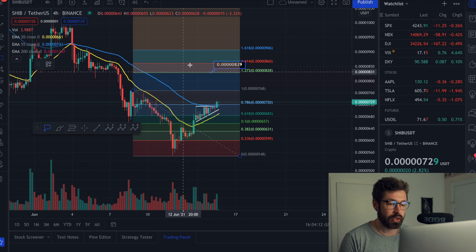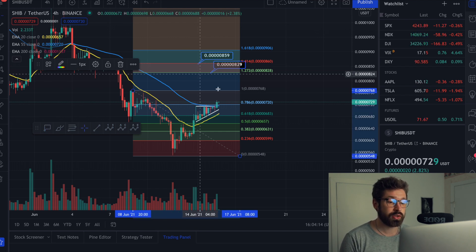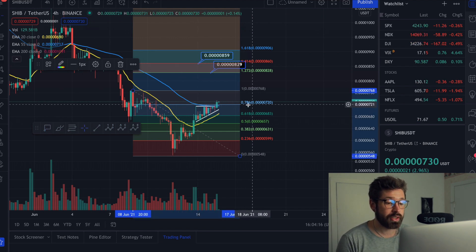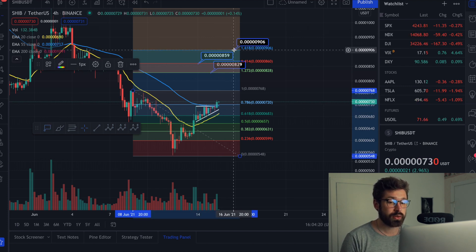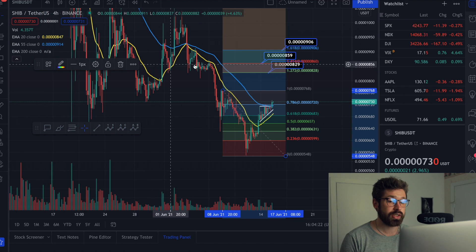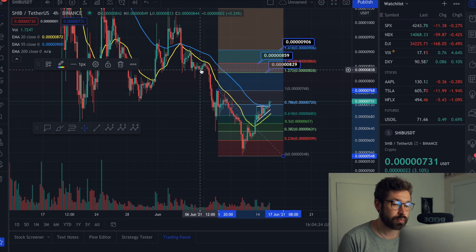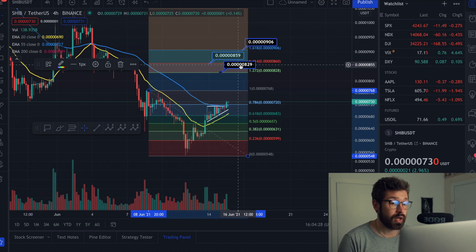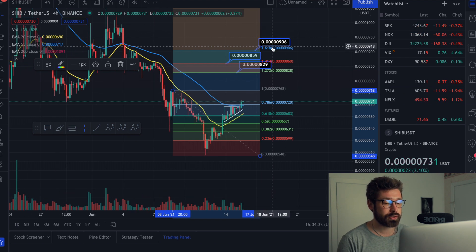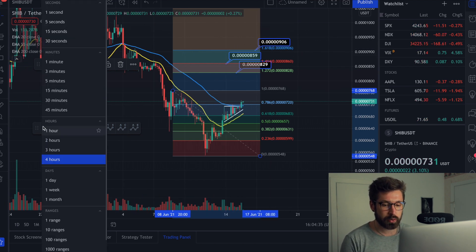That continuation targets the 1.272 at about 0.829. Here are your future price targets for Shiba: if you see us get back above the 0.786 and it's looking strong right now, your price targets are 0.829, 0.859, and 0.906. You're going to find a lot of resistance in that area due to the fact that it was a previous level of support and resistance.